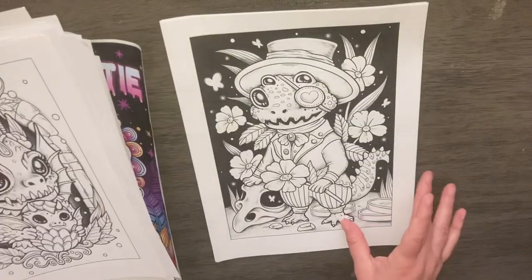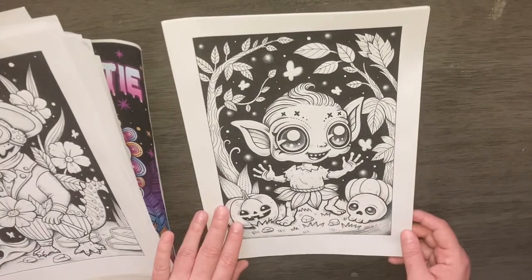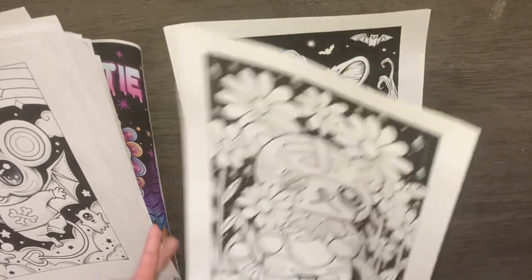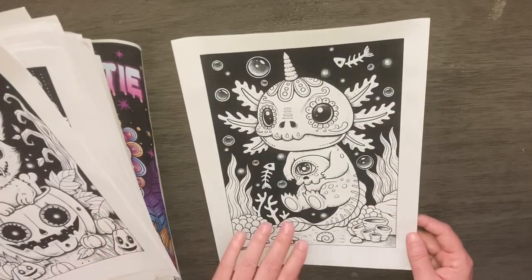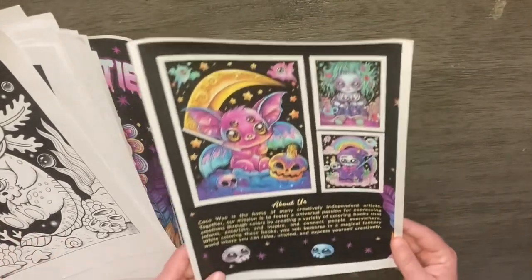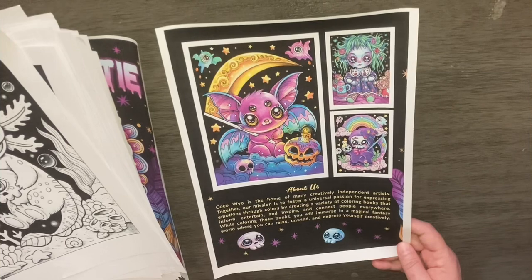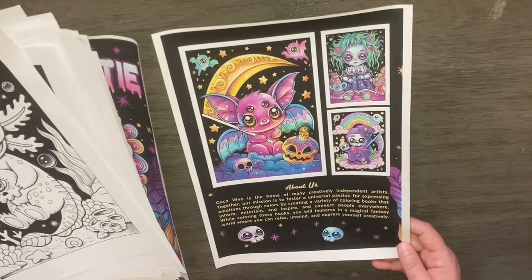How cute. And this is the back page that says: Coco Wile is the home of many creatively independent artists. Together, our mission is to foster a universal passion for expressing emotions through colors by creating a variety of coloring books that inform, entertain, inspire, and connect people everywhere.